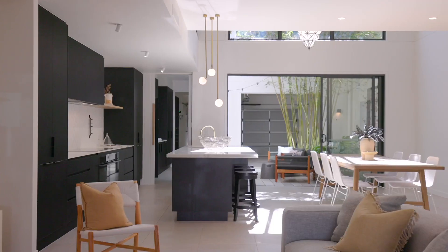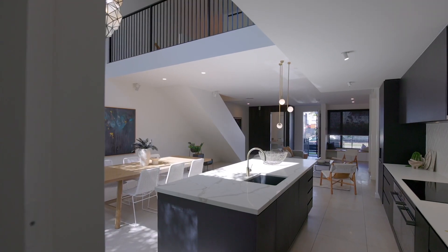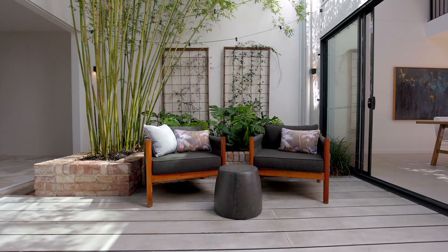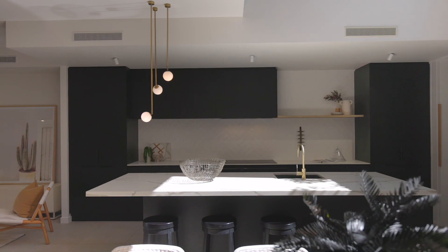Try not to fall in love with this outstanding home showcasing quality fixtures and fittings throughout. The two-storey home in Sunshine Cove is simply stunning with its herringbone feature tile splashback in the kitchen, dual ovens, induction cooktop and integrated dishwasher.